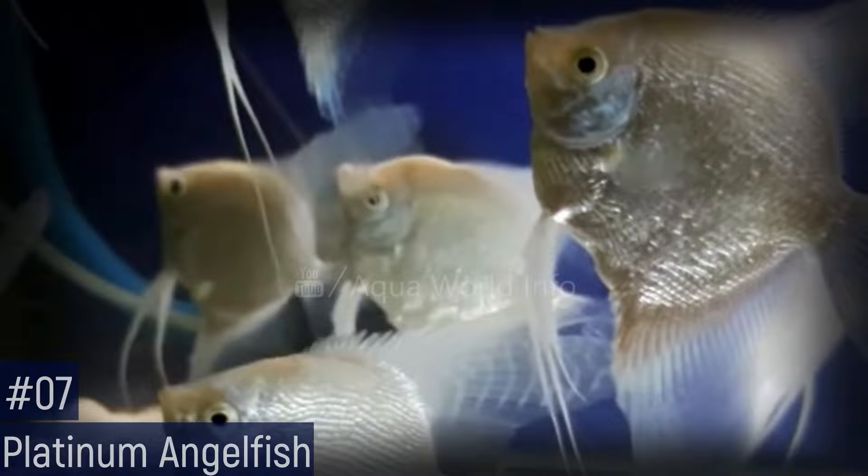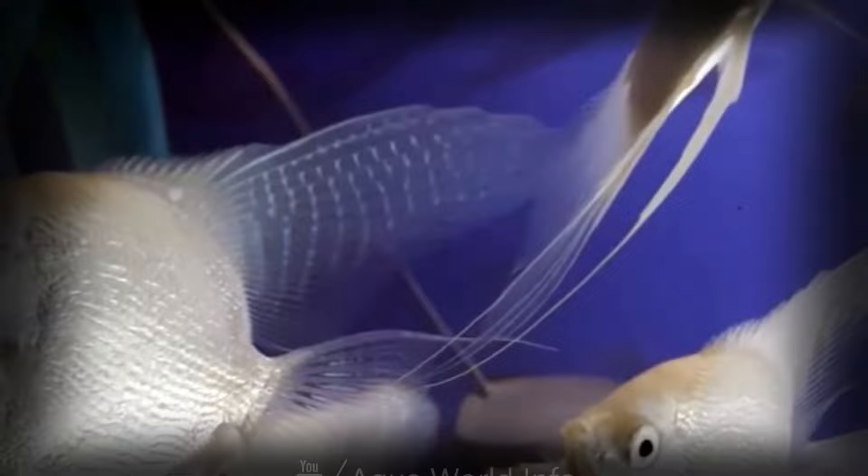The platinum angelfish is a popular color variant due to the bright solid white reflective color of the fins and body. In an aquarium with dark woods and natural gravel these fish stand out. The color just gets more vibrant as the platinum angelfish grows to its maximum size of 6 inches.